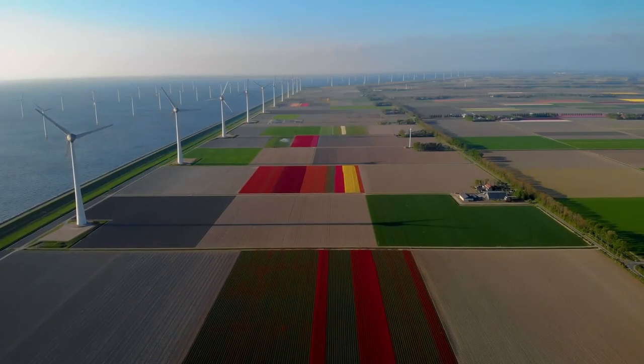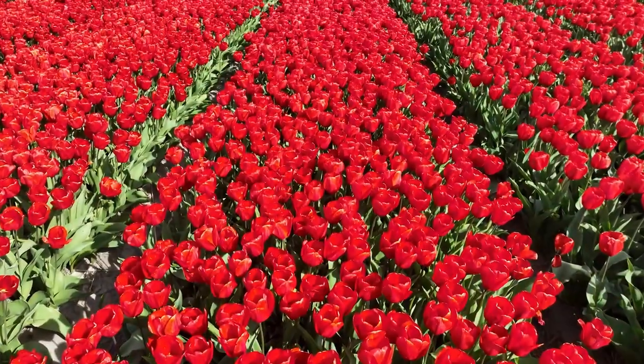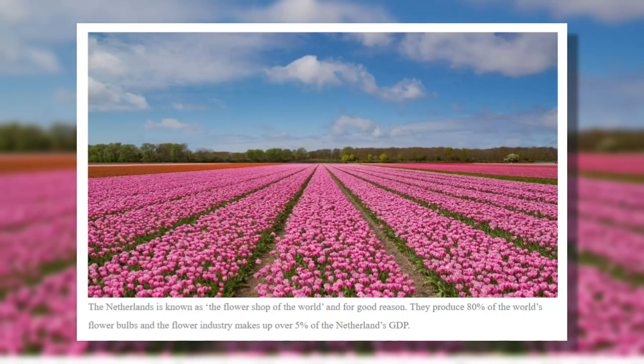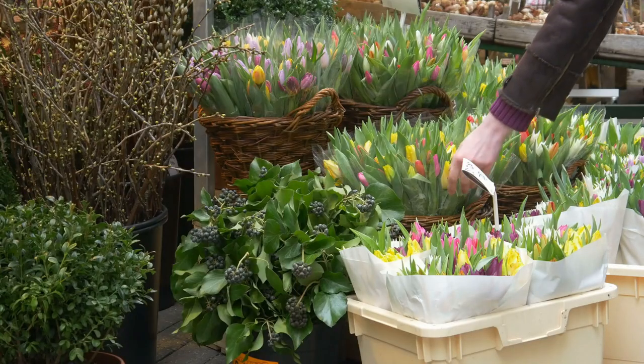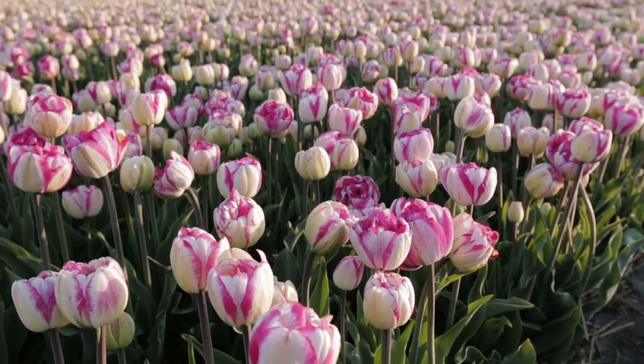Flowers, in particular, have become a thriving industry in the country. Notably, the Netherlands accounts for a staggering 80% of the world's tulip supply, underscoring its dominance in the floral market. Indeed, no other place on Earth rivals the Netherlands for cultivating tulips.